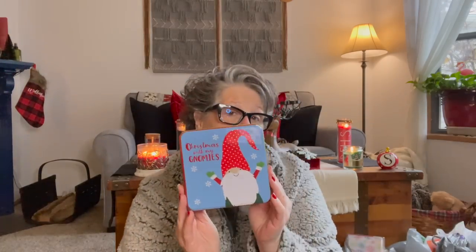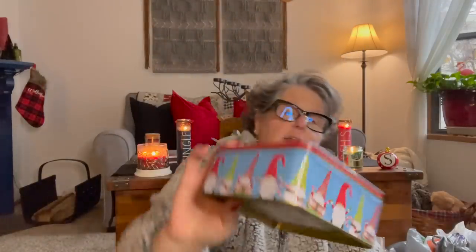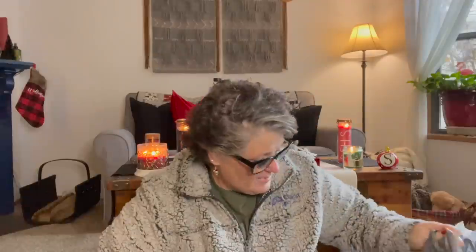Everything is in bags, no particular order. I got this Christmas tin that says 'Christmas with My Gnomies.' I love it — on the side you have all the gnomes. I don't need a Christmas tin, but I wanted one, so how about that!